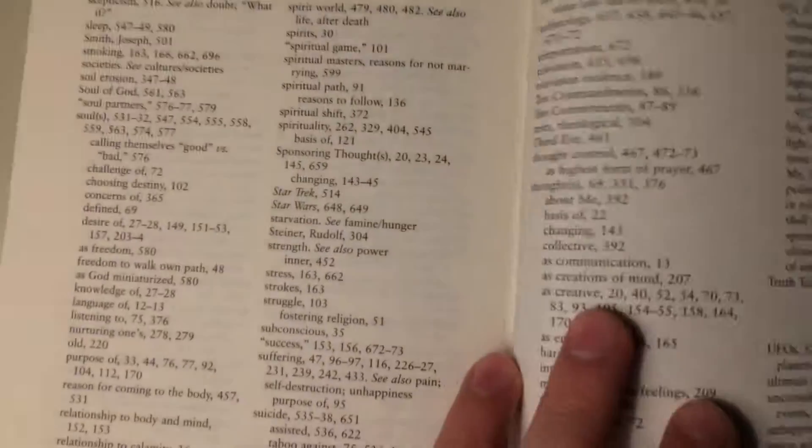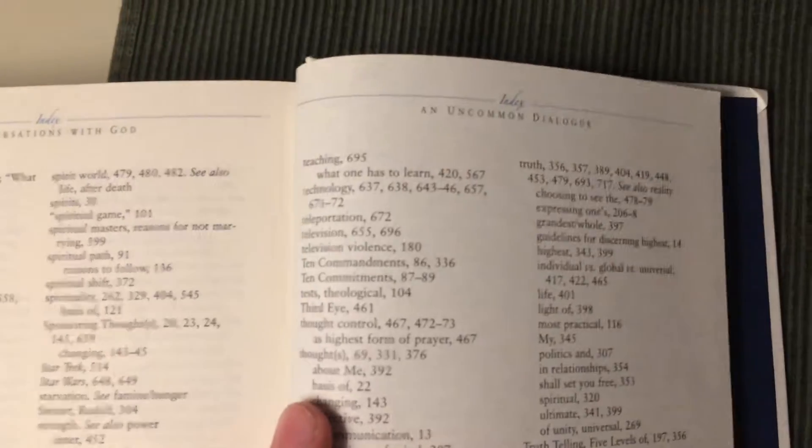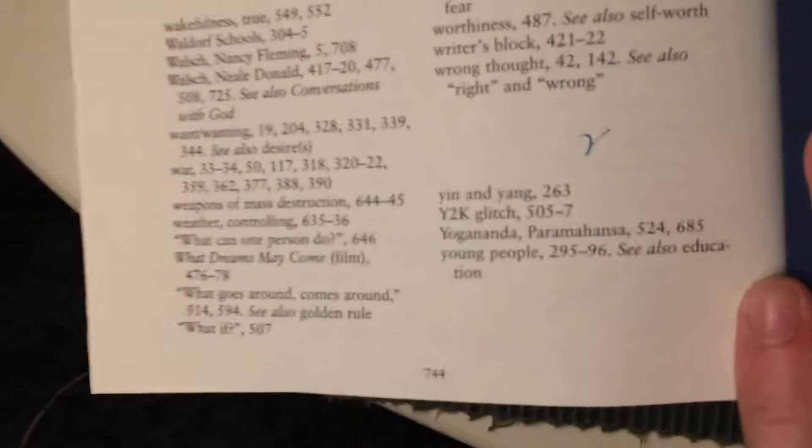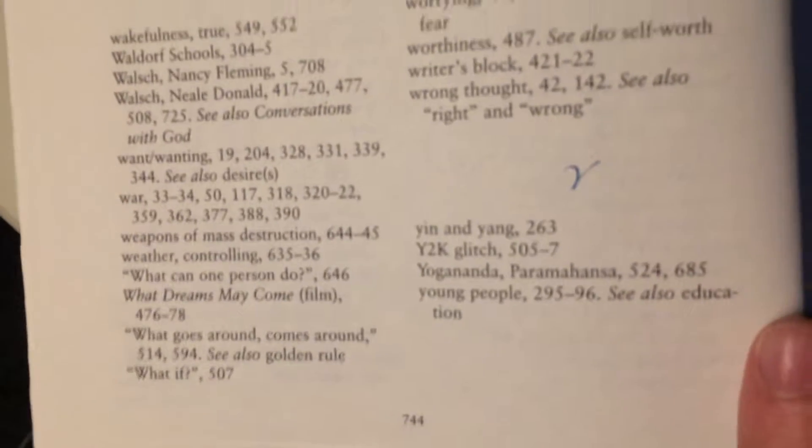The book also comes with an afterword and an index, and the end papers here are also blue. The book contains 744 pages. It actually has deckle edge papers with this very rough cut, which makes it look more handmade. I don't really see this very often.